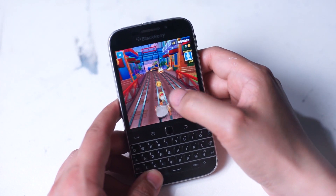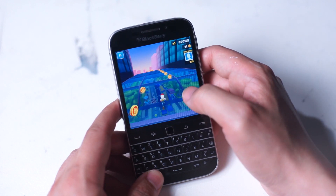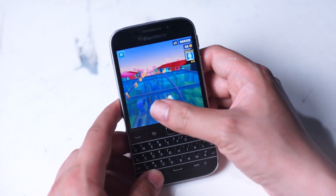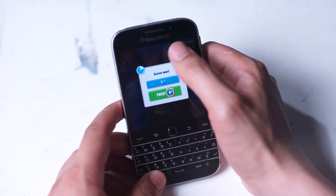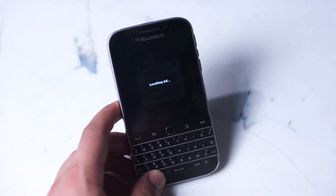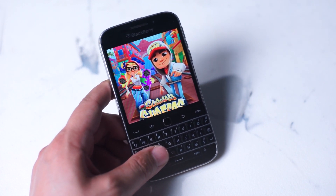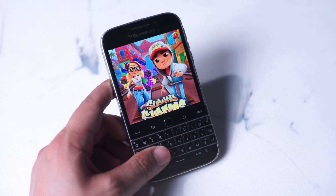Subway Surfers — the classic Android game — is working on the BlackBerry Classic. I was able to download it right off the Play Store and was pleasantly surprised when the small touchscreen of the Classic allowed me to play this running game. It really left me wondering how many other Android games will work on the BlackBerry Classic. It really shows that had BlackBerry continued with a few more months of updates, many modern games and apps would probably be working fine on this device.